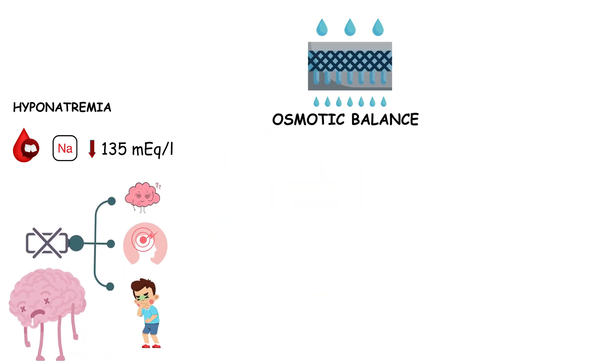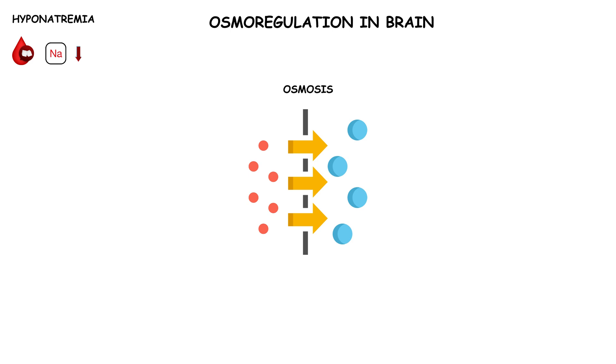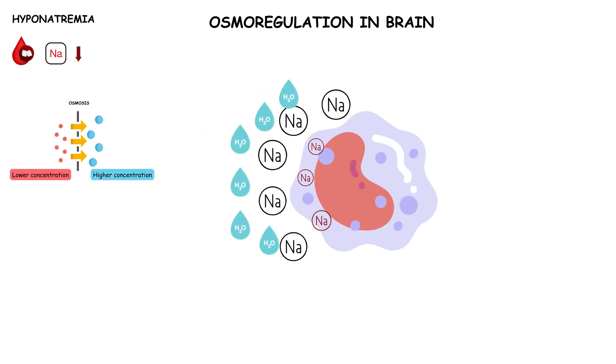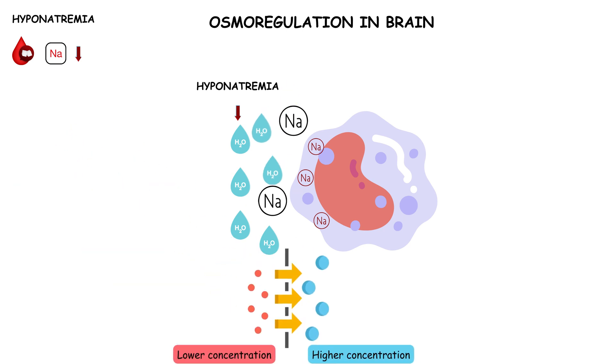The real danger of hyponatremia lies in its impact on osmotic balance. So let's understand osmoregulation in our brain in a little more detail. Osmosis is the process by which water molecules move from an area of lower solute concentration to an area of higher solute concentration through a semi-permeable membrane. Sodium is the primary solute in extracellular fluids, including the bloodstream. In a state of hyponatremia, the concentration of sodium in the extracellular fluid becomes significantly lower than inside the cells.